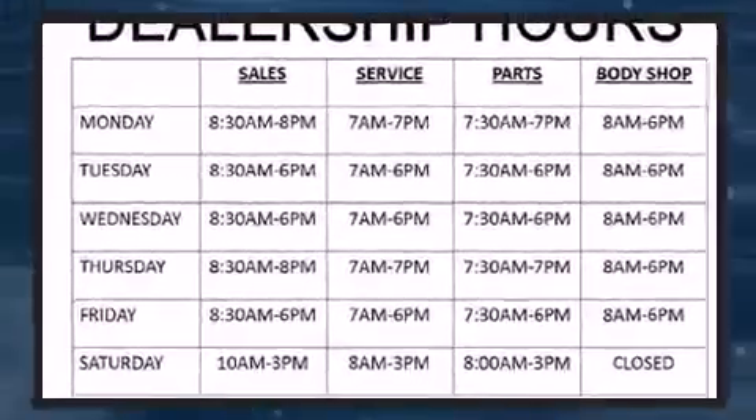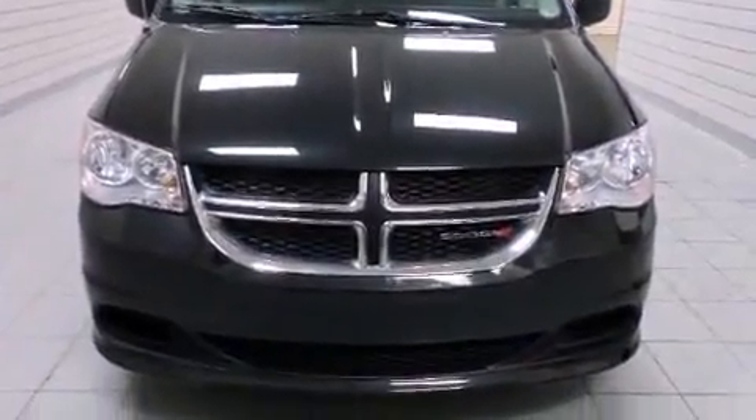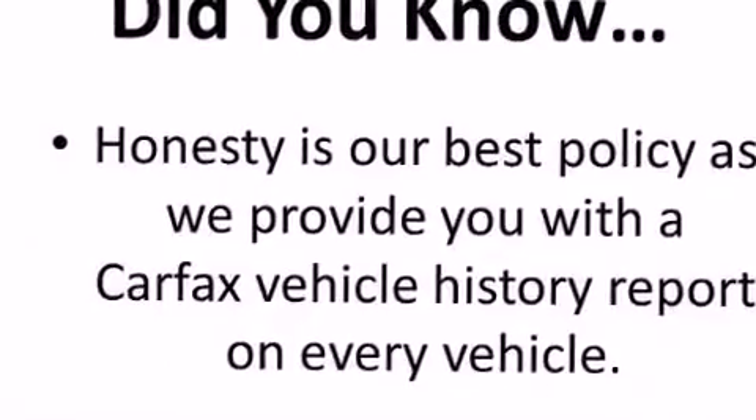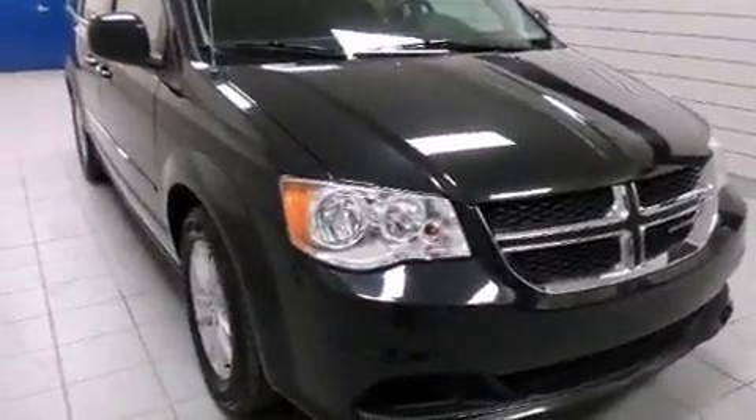All of the premium features expected of a Dodge are offered, including a rear window wiper, adjustable headrests in all seating positions, power door mirrors and heated door mirrors, and much more.